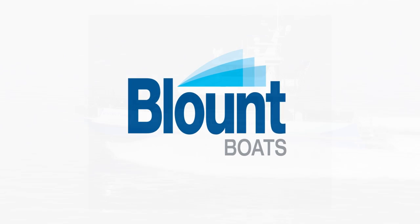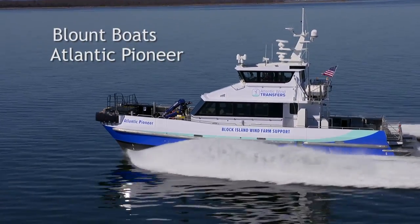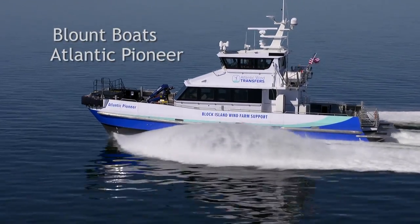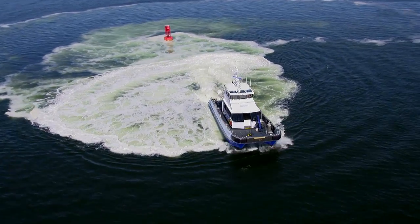Blount Boats has delivered the Atlantic Pioneer, America's first U.S. flagged crew transfer vessel for Atlantic wind transfers, that will provide service for deep water wind, Block Island.